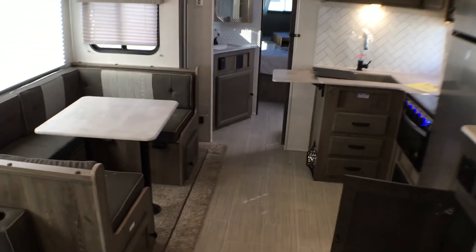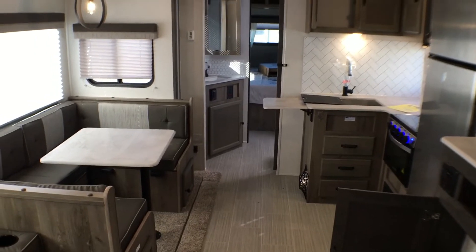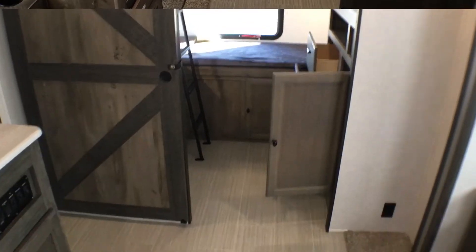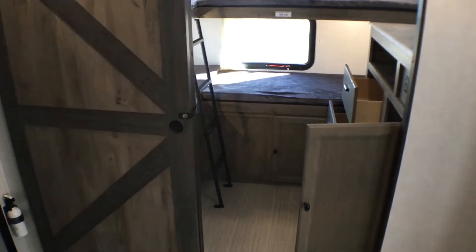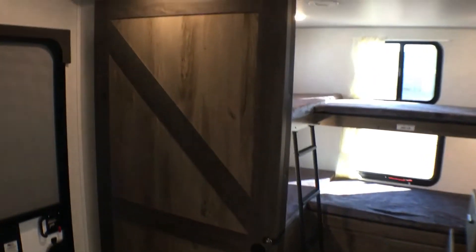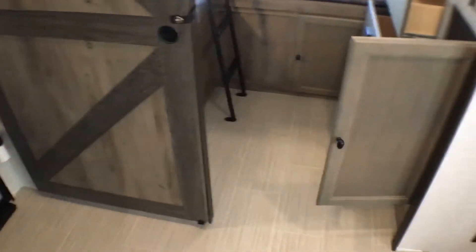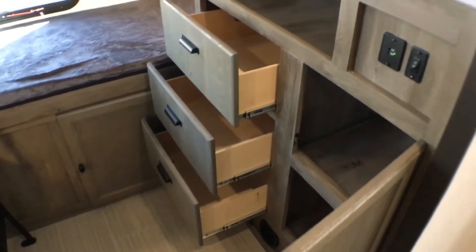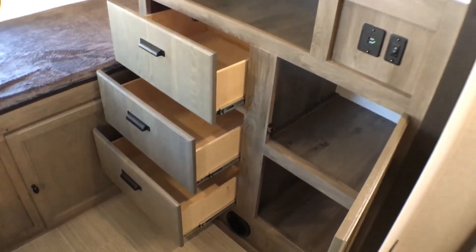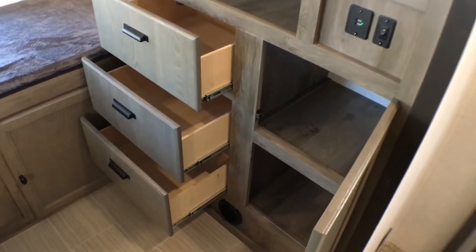Let's jump back to the bunk room of this 296 Surveyor. As you can see, you have a nice barn-style pocket door to separate the bunk room from the rest of the unit. Coming into the bunk room, to the right you'll notice three full-extension plywood box ball-bearing drawer-guide drawers and some divided shelf space for all the kids' toys and clothes.